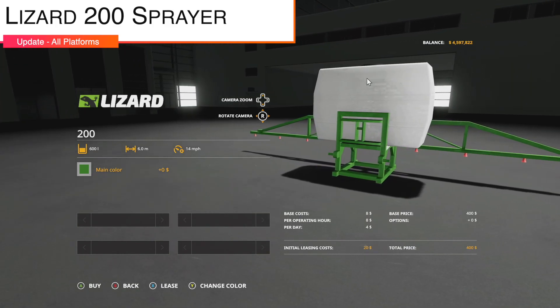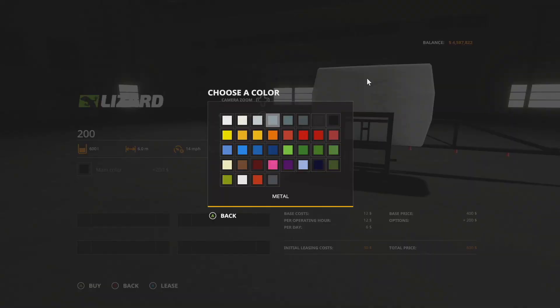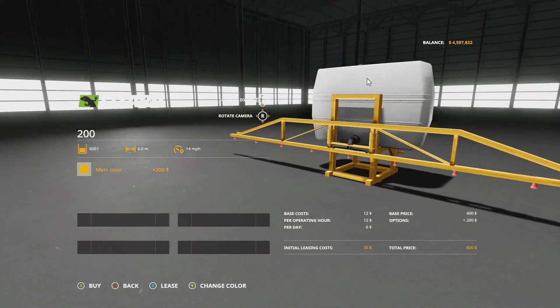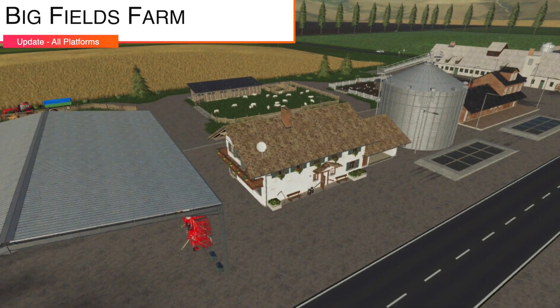An update to the Lizard 200 Sprayer — version 1.2. Added color configuration so you can choose whatever color you like, redone spec maps for the sprayer, increased speed, and new store images.